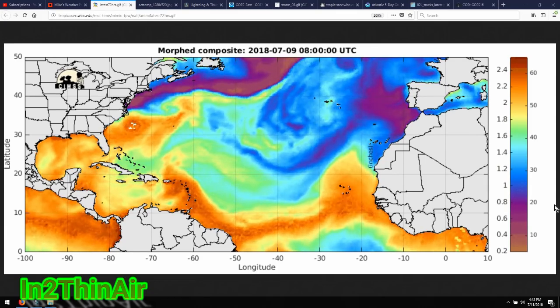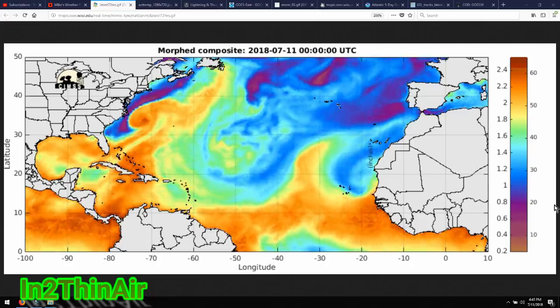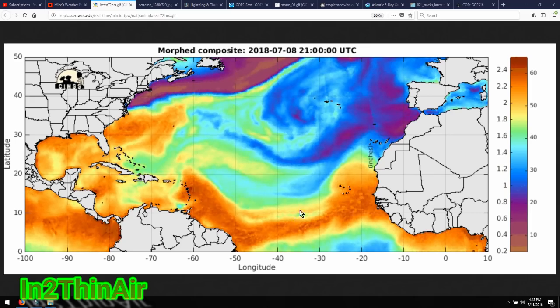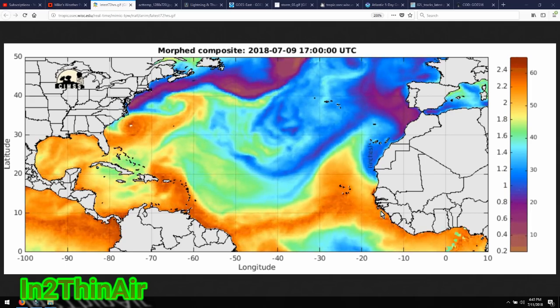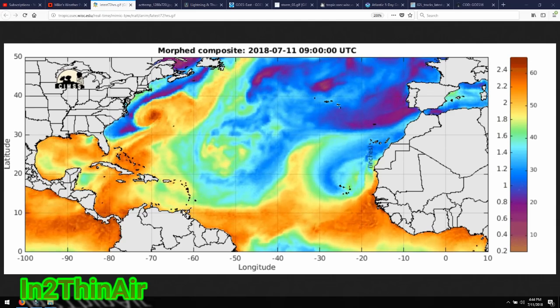Good early evening, my friends. It is July 11, 2018, 4:43 p.m. Eastern Standard Time. We're going to start with the mimic chart here. This is where we look for our shark fins and our barrel rolls to help give us a little extra time into forecasting possible hurricanes.